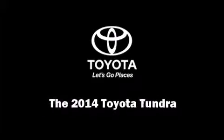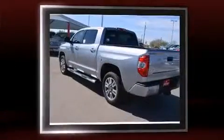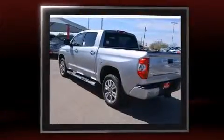Sensibility and practicality define the 2014 Toyota Tundra. This four-door, five-passenger truck offers the features and options for which you've been searching.